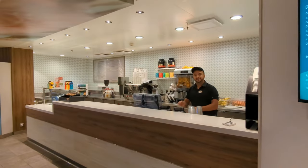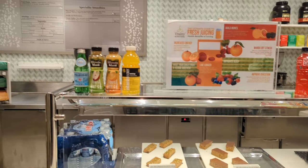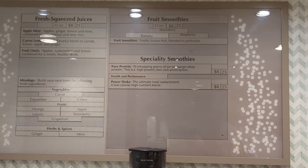It doesn't have a lot of snacks, but it does have drinks. With the drink package, most of these are included. I believe the protein shakes end up costing more even if you have the drink package, but you'll have to check yourself on that.